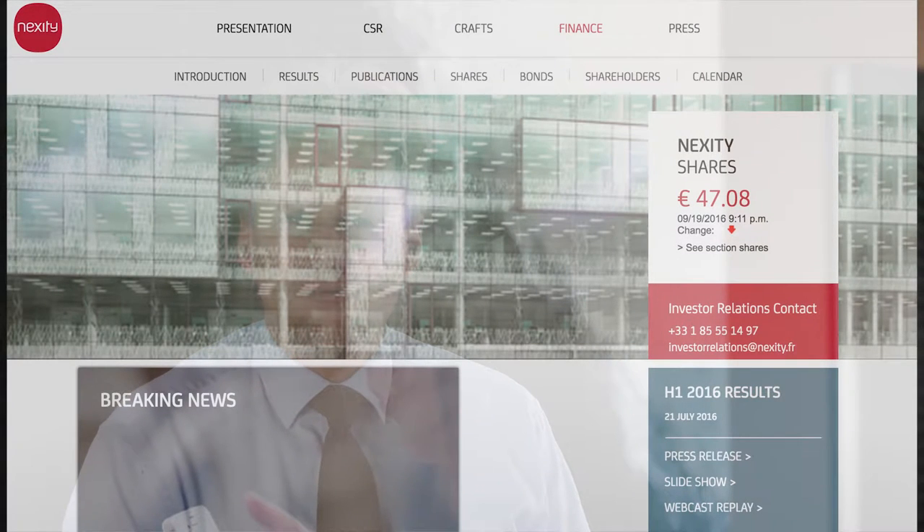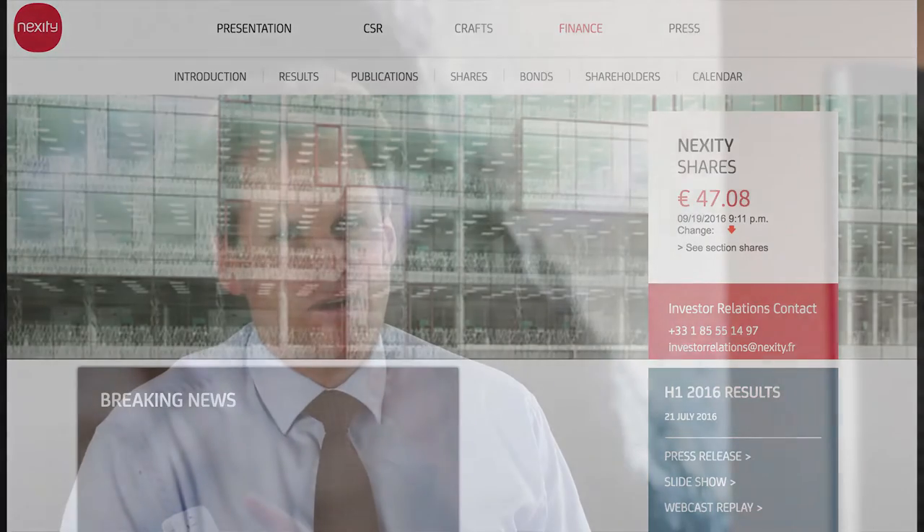I looked at Nexity first — you see the website, it's a perfect website, really polished. The case is real estate in France. Now, I feel not so safe about real estate right now because the interest rates are so low.